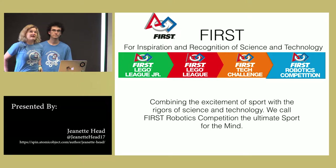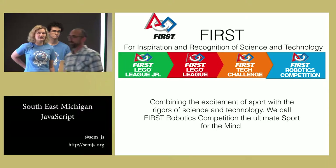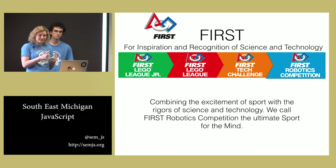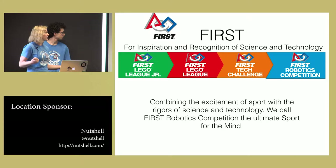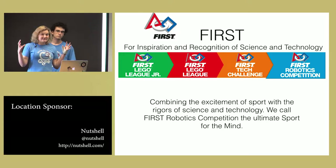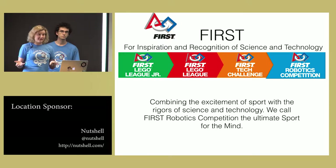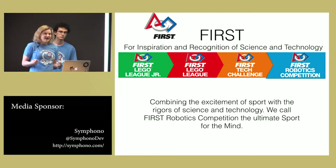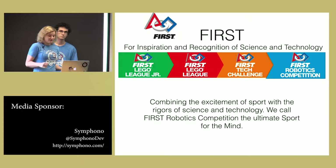FIRST stands for For Inspiration and Recognition of Science and Technology. FIRST Robotics is a K-12 program starting with the little Lego robots for elementary schoolers and going up to these larger robots for high schoolers. Teams, like schools, will build robots and take them to competitions. The official blurb says they combine the excitement of sport with the rigors of science and technology — it's the ultimate sport for the mind.